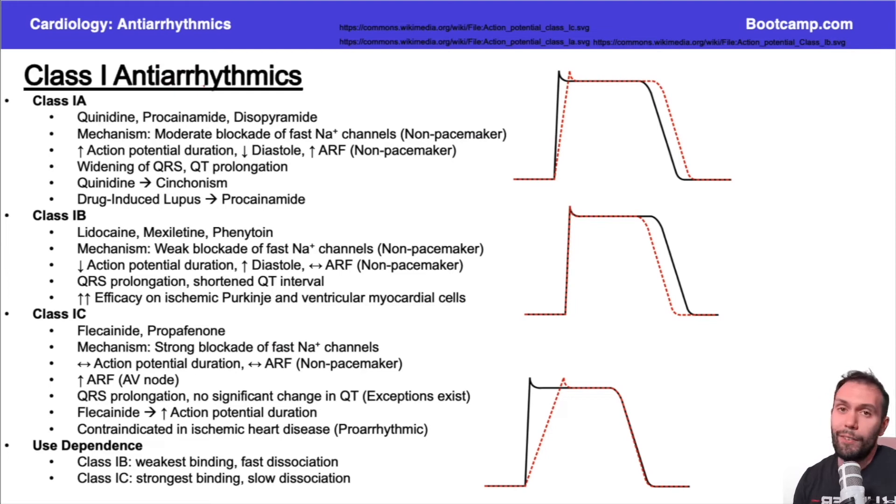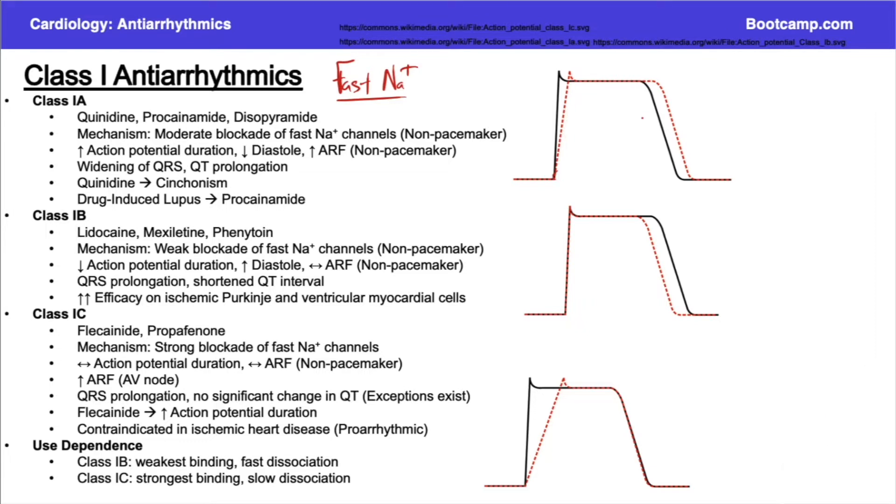Class one antiarrhythmics are definitely the most complicated, so let's get these out of the way first. The first thing you have to know is that they block the fast sodium channels. The fast sodium channels are responsible for phase zero depolarization in ventricular myocytes. If you're blocking that phase, you would expect depolarization to take a little bit longer, which makes intuitive sense. That's why class 1A antiarrhythmics are easy to understand — they delay that first phase.